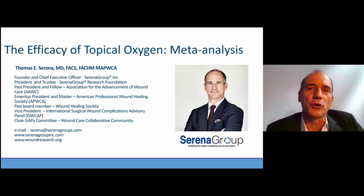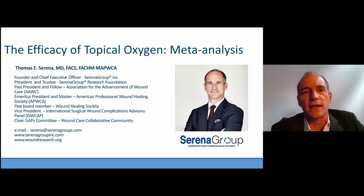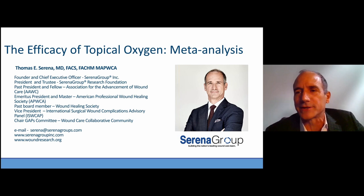Welcome to this webinar on the efficacy of topical oxygen. Today we're going to focus on a meta-analysis of all the evidence we put together for topical oxygen. If you have any questions, type them in the chat box — we'd love to address them. I'm Tom Serena, founder and chief medical officer of Serena Group, Inc., a family of wound and hybrid centers across the United States. Most of our research is done in our research foundation.